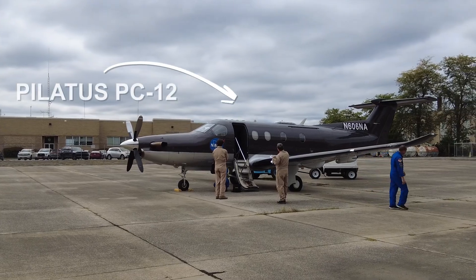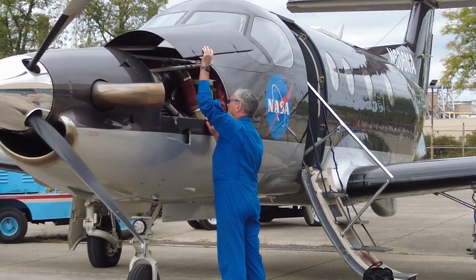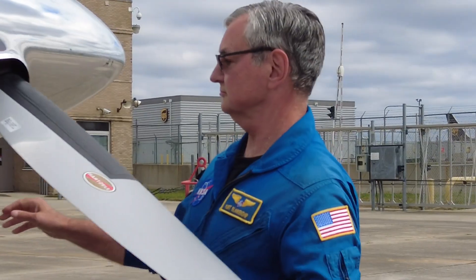So today's mission will be flown on the Pilatus PC-12 aircraft, which is a single-engine turboprop capable of going up to 30,000 feet.